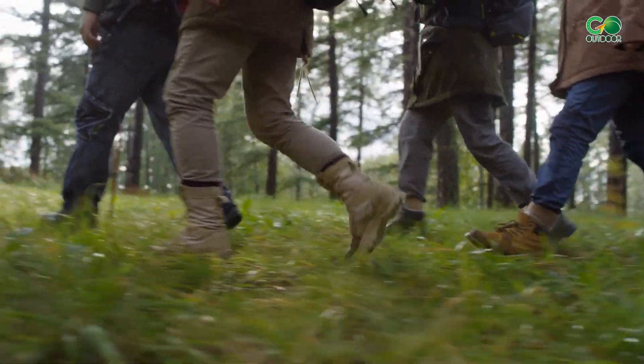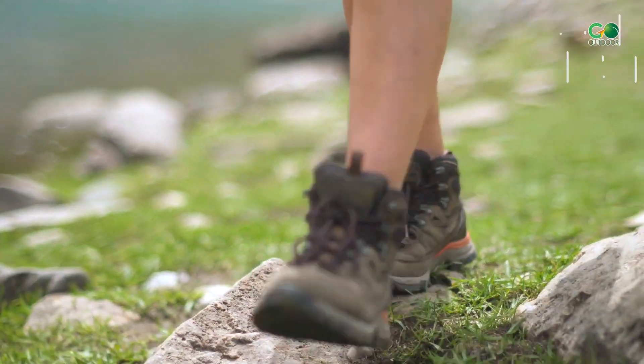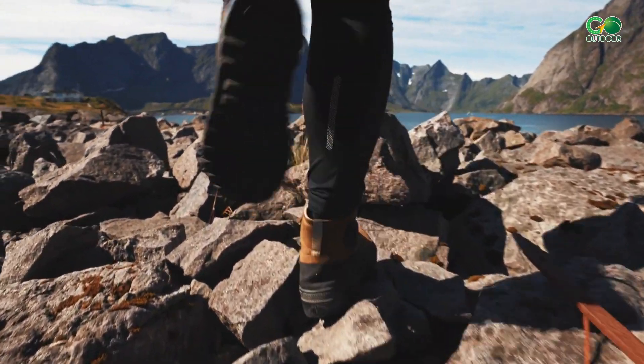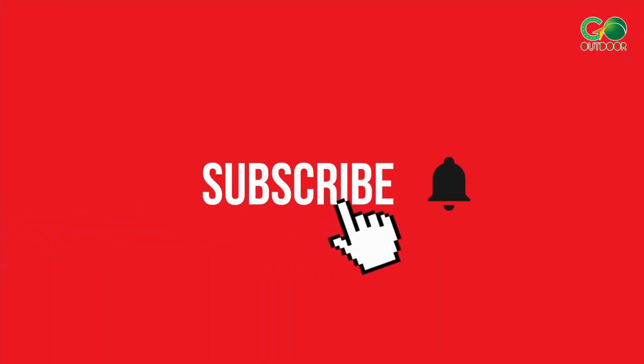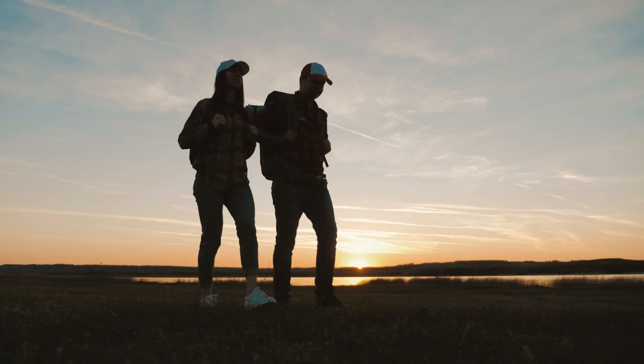There you go — an in-depth guide to the best hiking boots for men. Our hope is that this information helps you select a pair that best meets your needs and your adventurous spirit. If this video was helpful to you, give it a thumbs up and subscribe to our channel for more exciting explorations and gear reviews. Until next time, happy hiking!